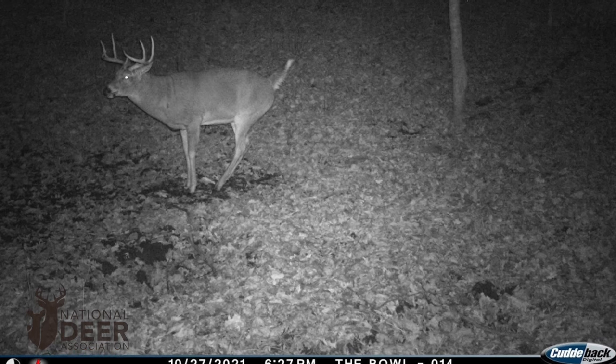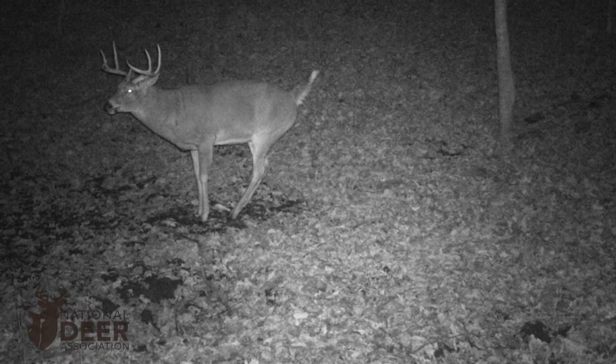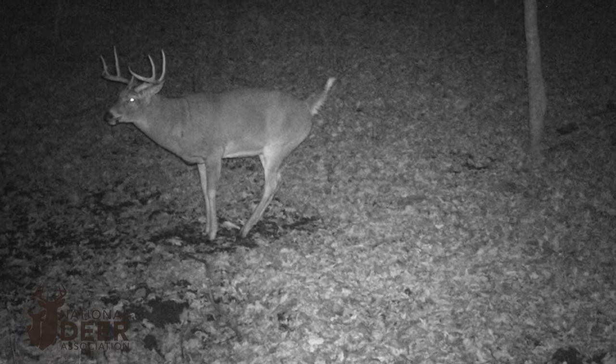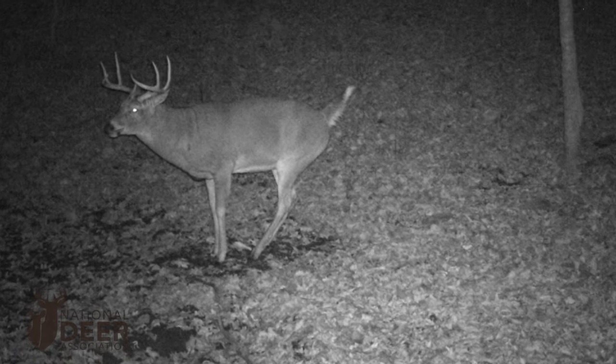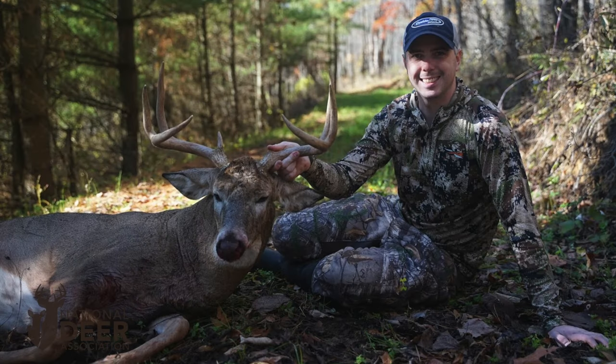What about this Wisconsin buck? Does it have CWD? It looks healthy and it's working a scrape like any normal buck. Paul Anir killed this buck a week after the trail camera photo was taken — the buck tested positive for CWD. Six of the last 11 deer Paul and his dad have killed tested positive for CWD — more than half of the deer they killed — and not one of them appeared to be sick on the outside.